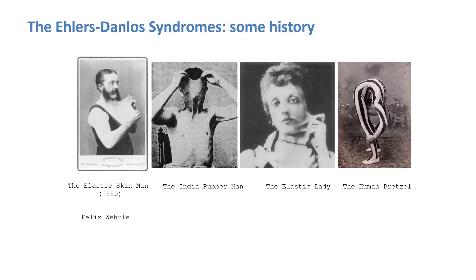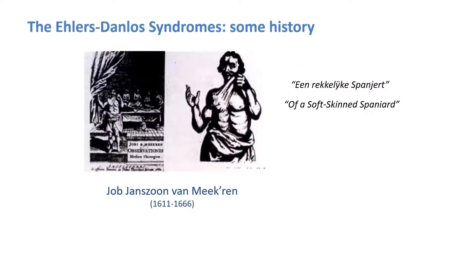The Ehlers-Danlos syndromes have fascinated people throughout the ages. This is the first photograph on your left side of a patient with EDS. His name was Felix Wehrle, also known as the Elastic Skin Man. For many years no fairground was complete without an India rubber man, elastic lady or human pretzel. Collectively enjoyed as curiosities, many affected individuals earned their livings by amazing their audiences with contortionist tricks or an astonishing ability to stretch their skin.